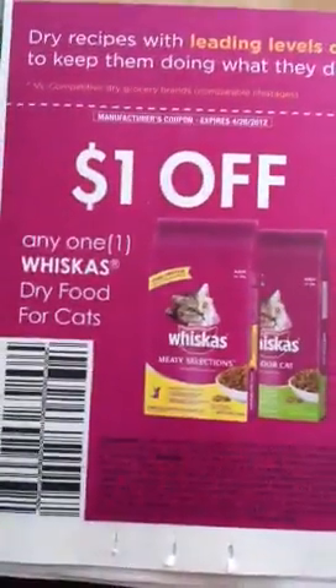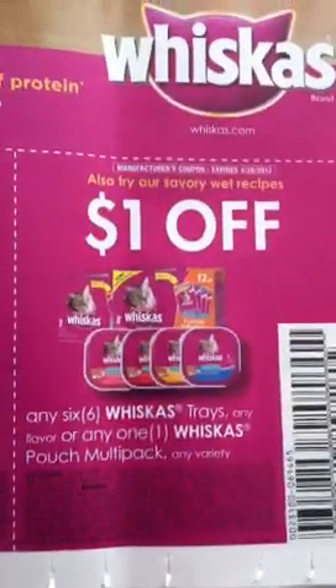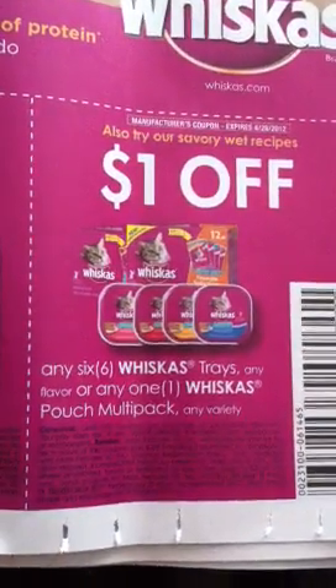$1 off any one Whiskus Cat Food — or dry food. $1 off any six Whiskus Trays, any flavor, or any one Whiskus Pouch Multi-Pack.